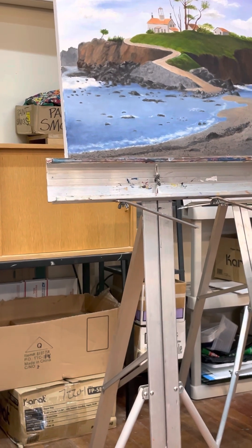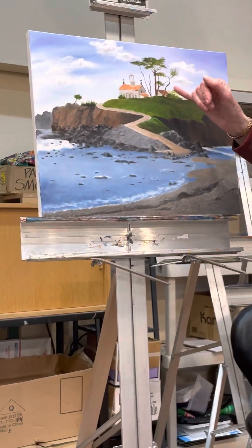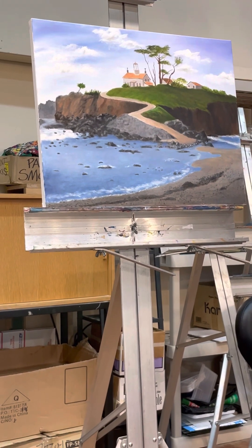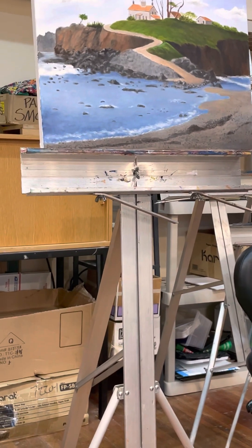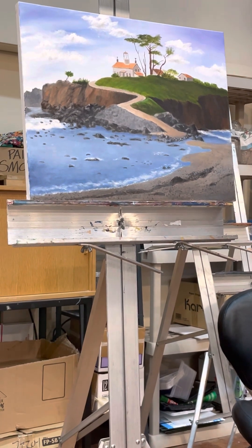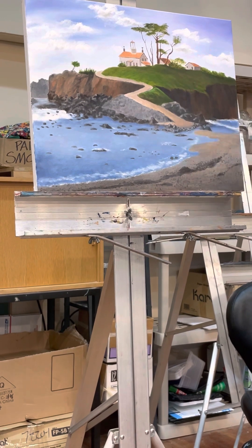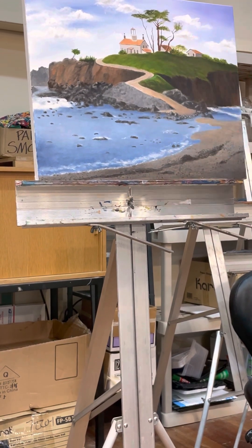One other thing that strikes me: here's an awkward tangent — that little house hits the tree and doesn't come out on the other side. It either has to come out on the other side, or it has to peak so that the sky comes through here somewhere.